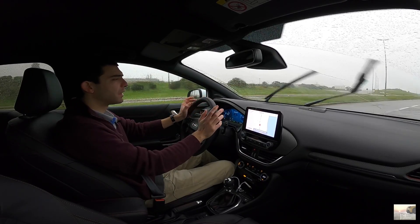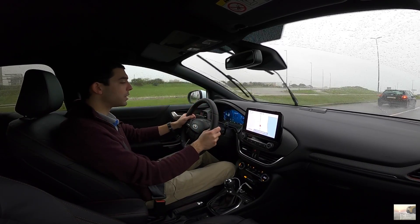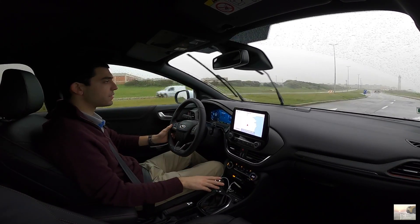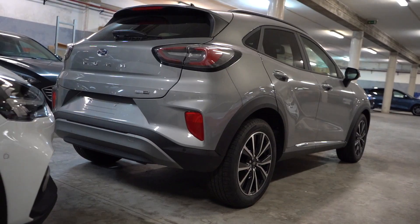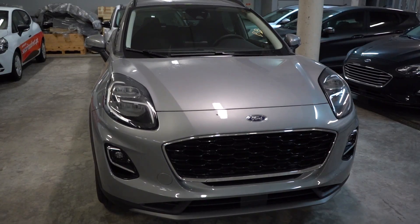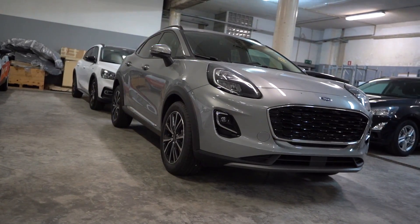A Ford transformou aqui o Puma num crossover compacto de segmento B. Já vos apresentei muitos concorrentes. Ainda falta, por exemplo, o Juke. O Kamiq também, talvez no final do mês. Este é um ST-Line X. A Ford adicionou essas variantes de Titanium X e ST-Line X. O preço não muda assim muito e só temos mesmo essas duas variantes: Titanium e ST-Line.